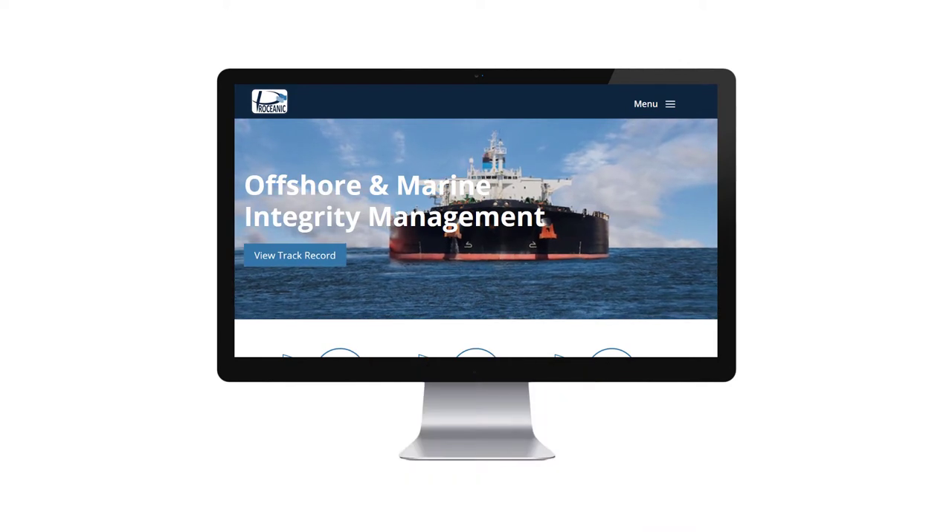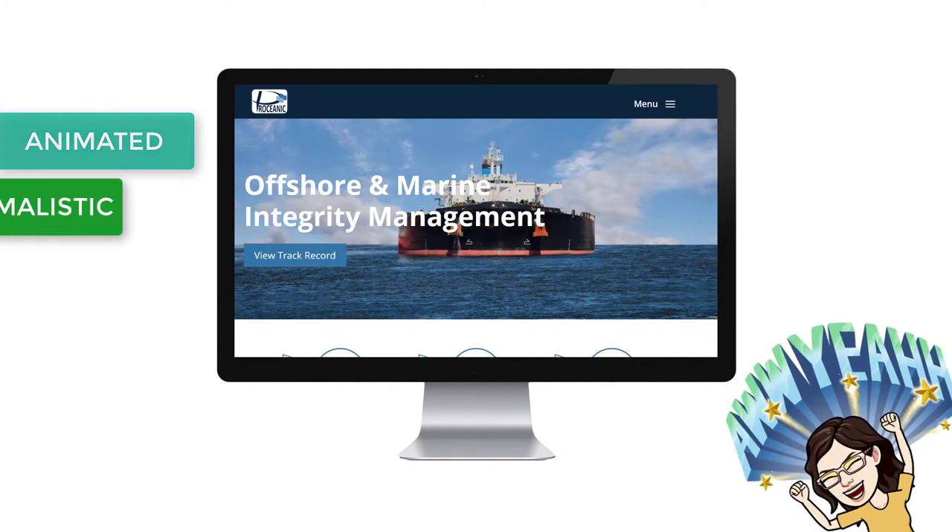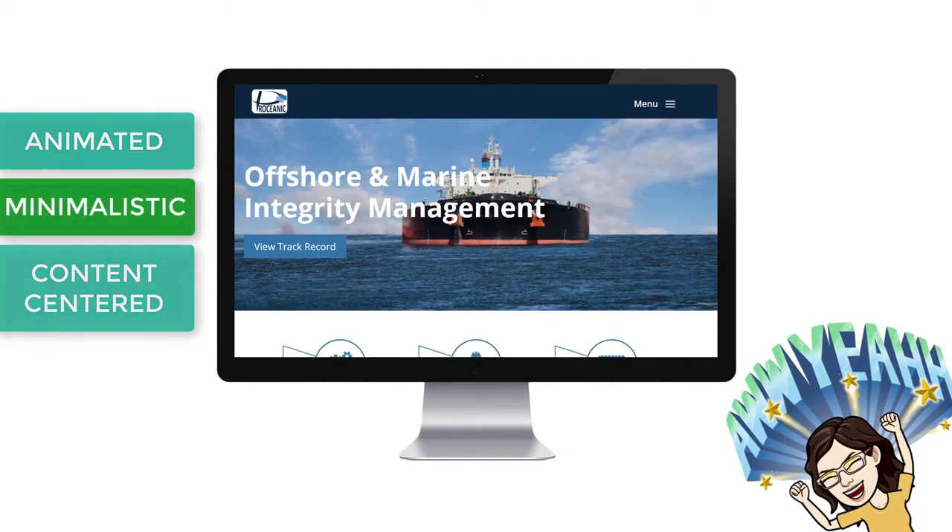The company is Procyanic. This new website features an animated, minimalistic, and content-centered layout.